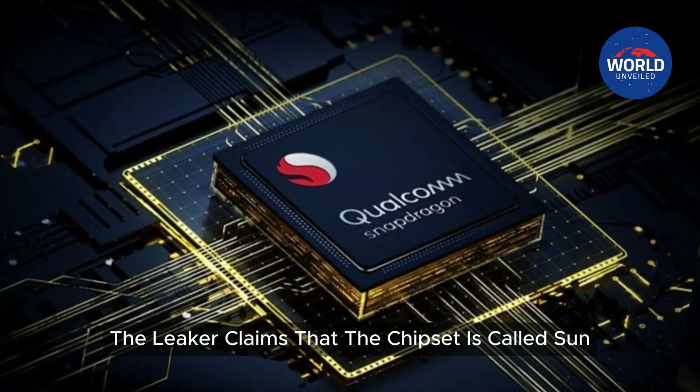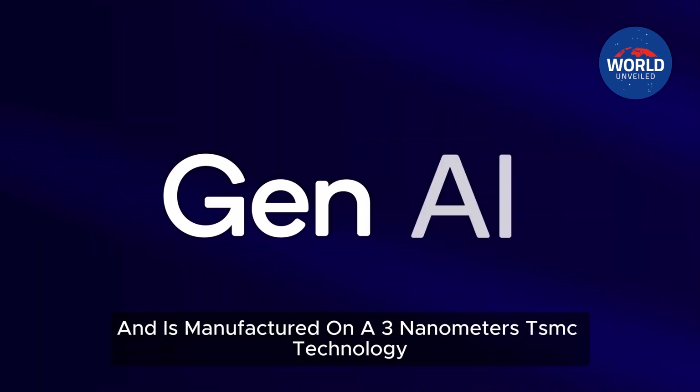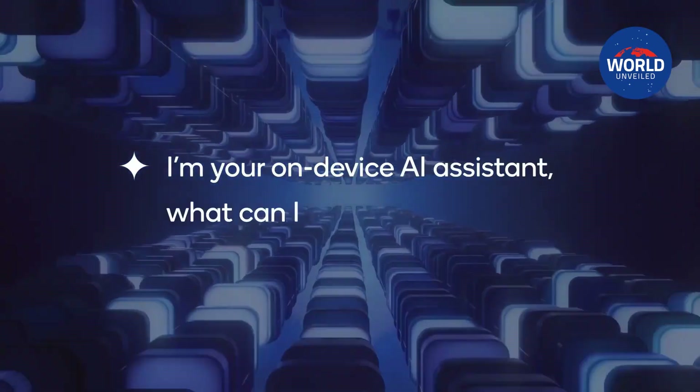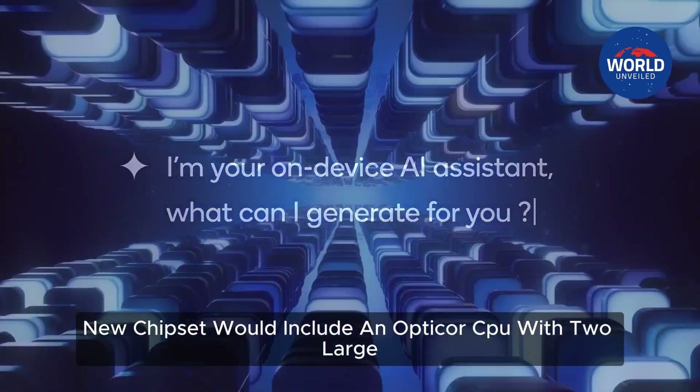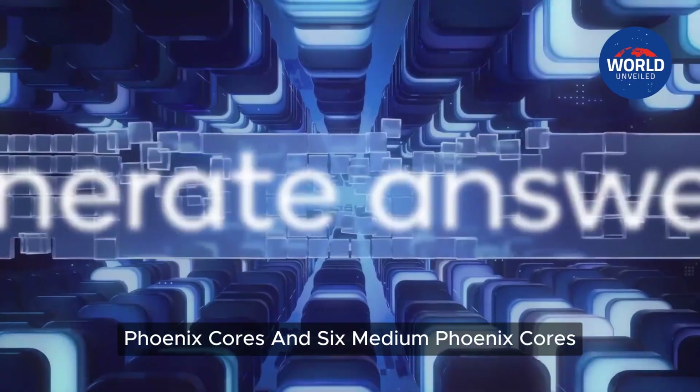For starters, the leaker claims that the chipset is called Sun and is manufactured on a 3nm TSMC technology. The most notable allegation is that the new chipset would include an opti-core CPU with two large Phoenix cores and six medium Phoenix cores.